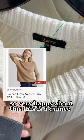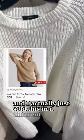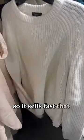This is a Quince sweater, and I actually just sold this in a different color, so it sells fast. That was exciting.